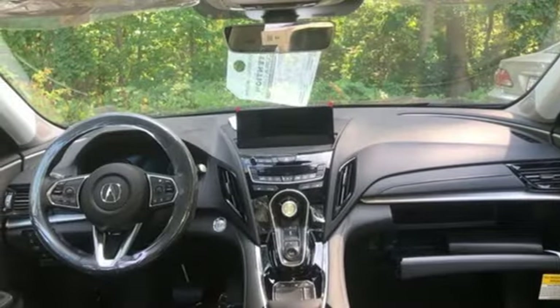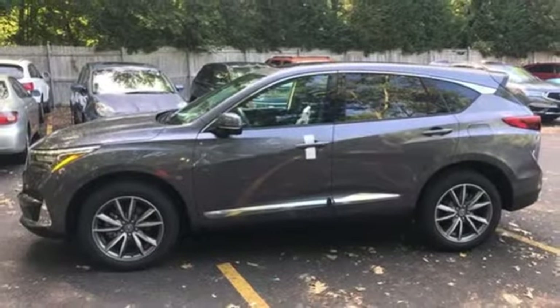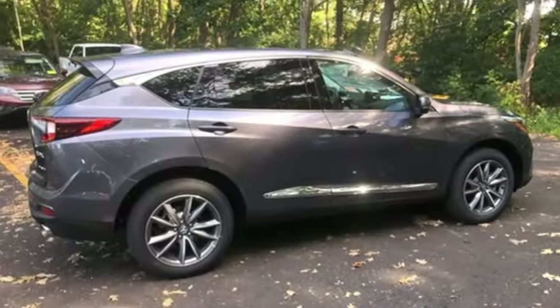Memory exterior door mirror settings, dual-zone climate control, front and rear parking sensors, and a turbo inline four-cylinder engine.